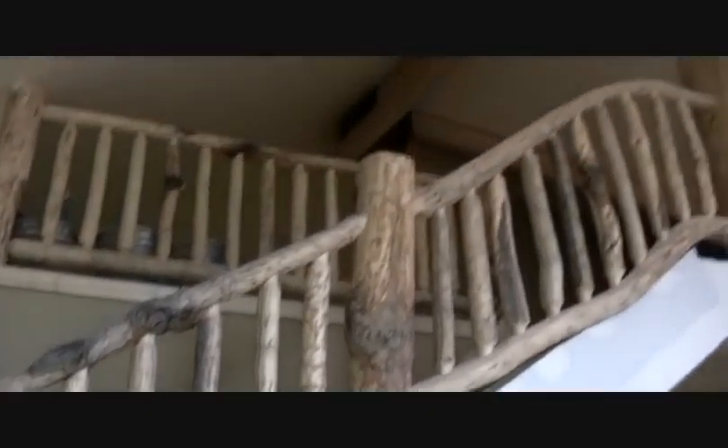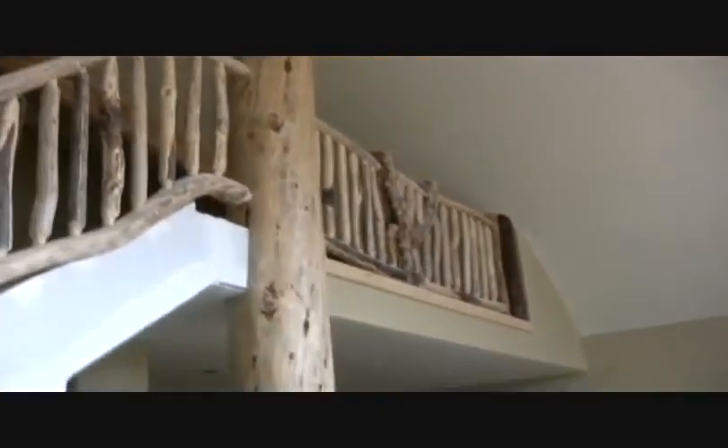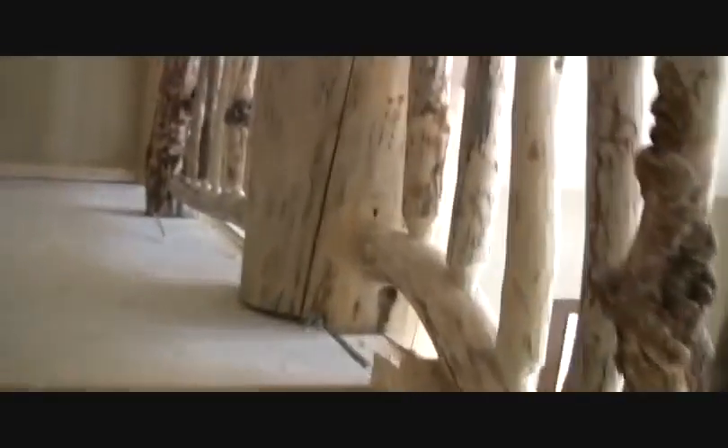We can head into the utility room with the tankless hot water heater here. The art niche. You can see kind of the hand trowel here, the up-close version — it really adds a lot of character to the home.